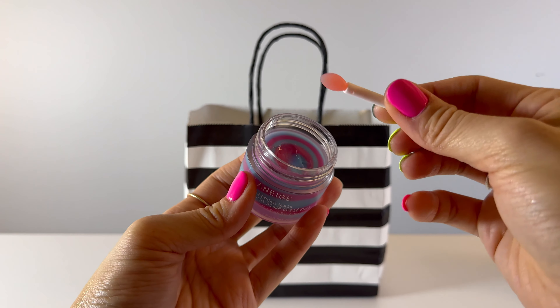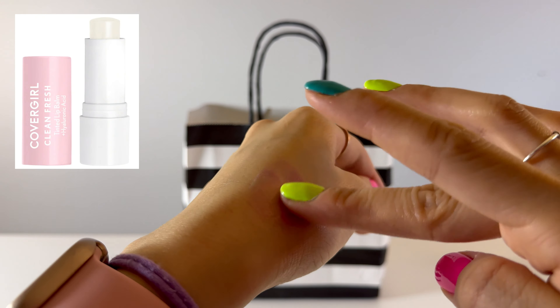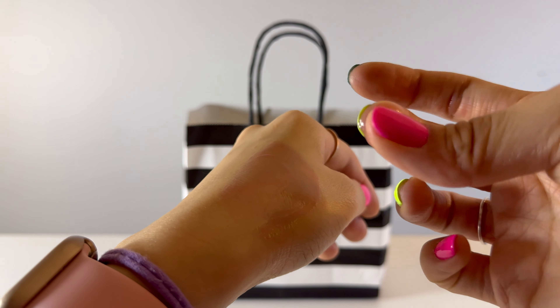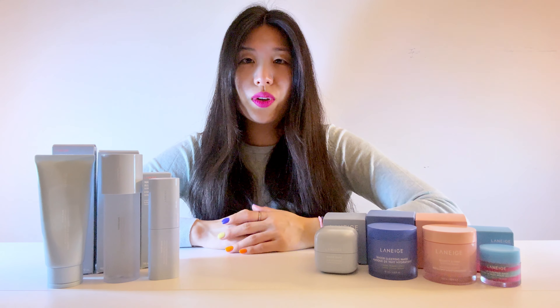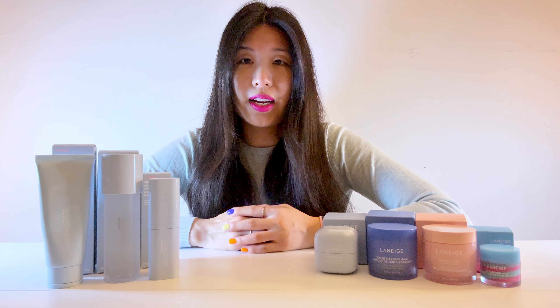As for the lip mask, I again don't see any difference compared to using my CoverGirl hyaluronic lip balm — the result feels the same. But if you're willing to pay the price, definitely get it because it smells amazing. If you don't really have issues with your lips like cracking or super dryness, I would just recommend a really good lip balm instead.